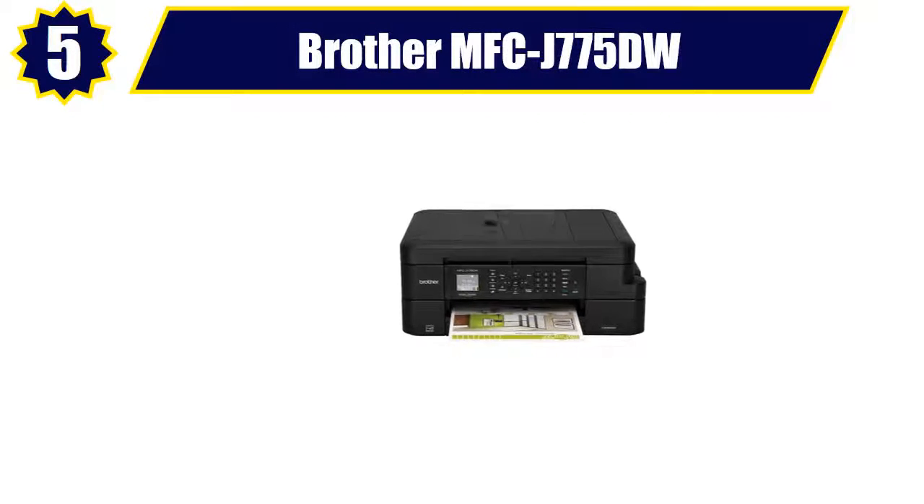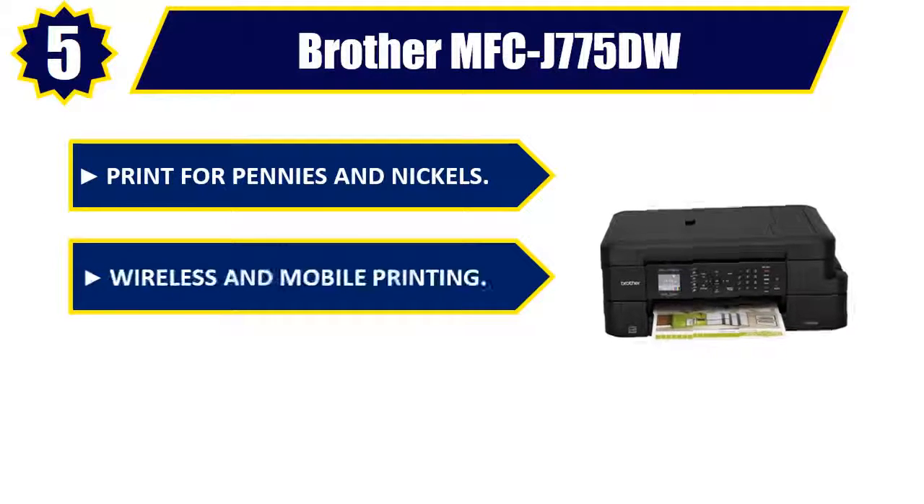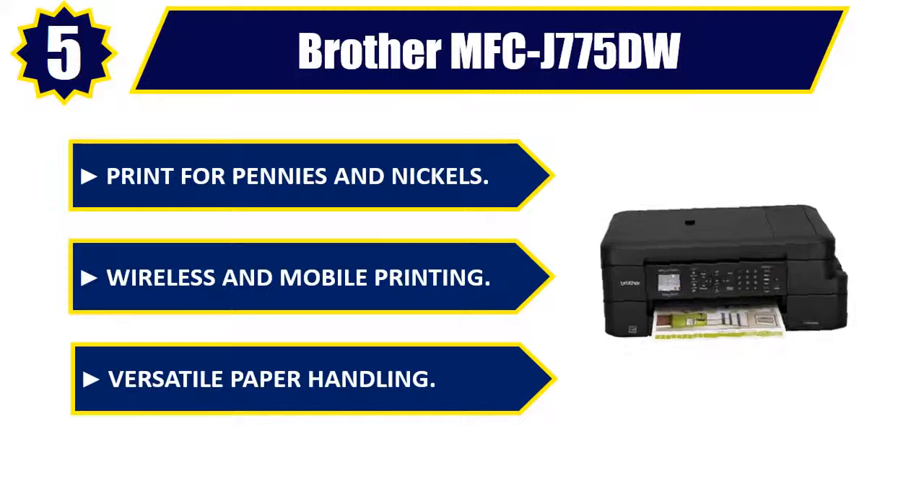Number five: Brother MFC-J775DW. Print for pennies and nickels. Wireless and mobile printing, versatile paper handling, automatic duplex printing, intuitive cloud connection. Please check the description for details and best price.